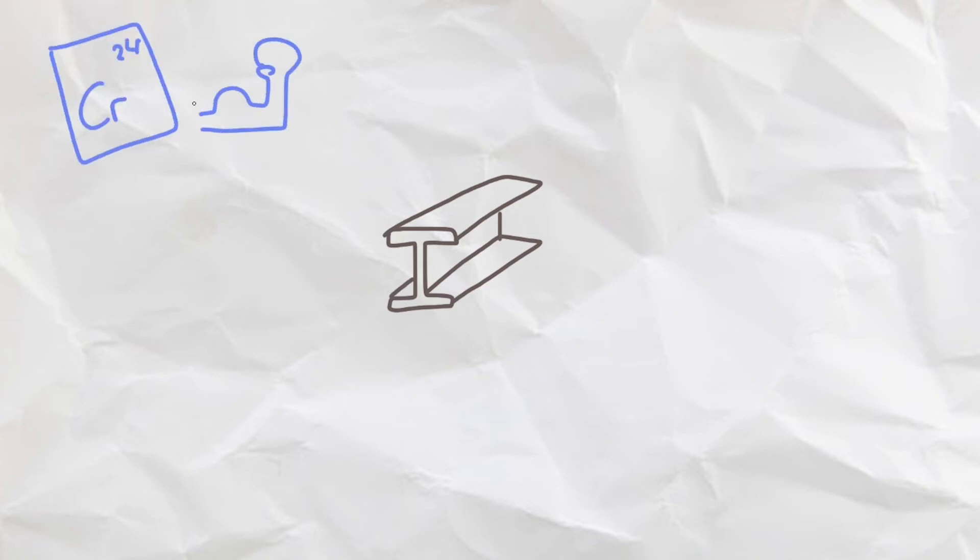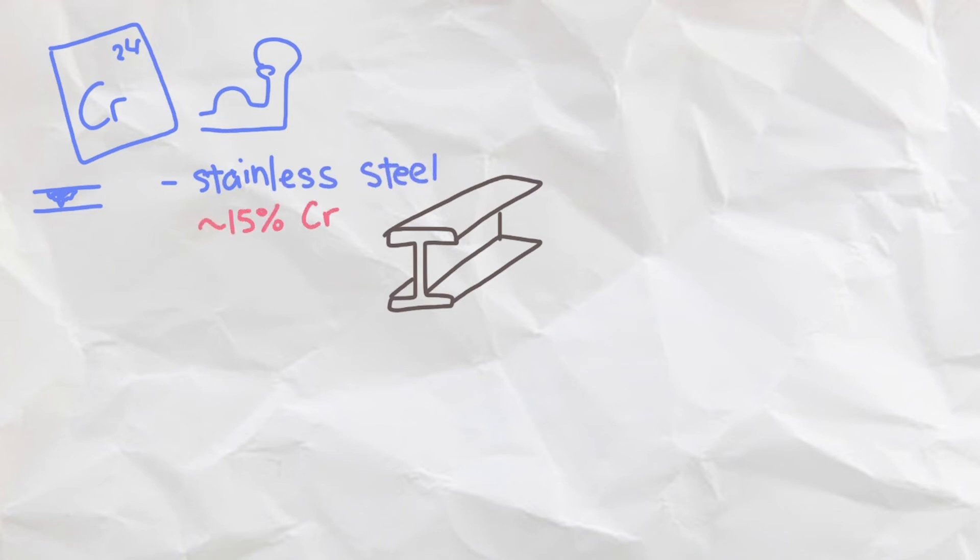Not only can we add carbon to iron or steel, we can also add many different elements to this alloy to give it different properties. We can add chromium to make steel more durable and more rust resistant, giving rise to stainless steel containing around 15% chromium, a common material for kitchenware.